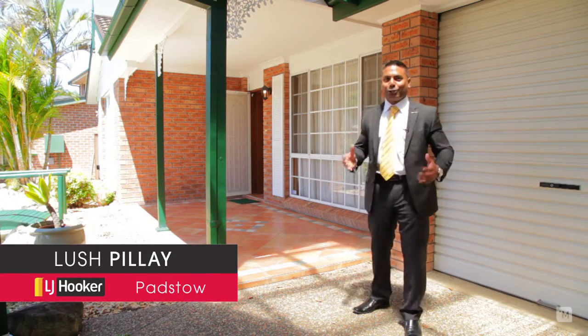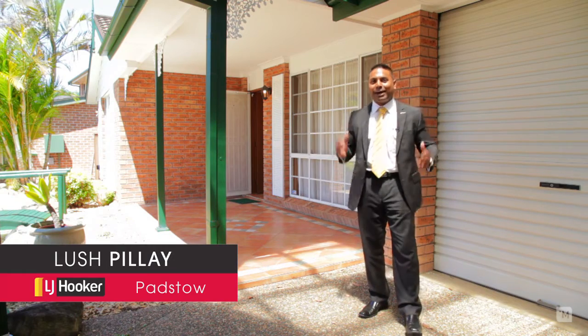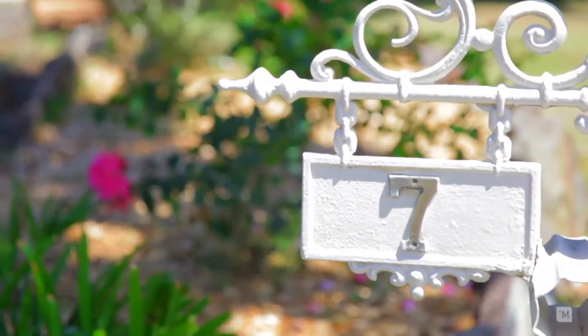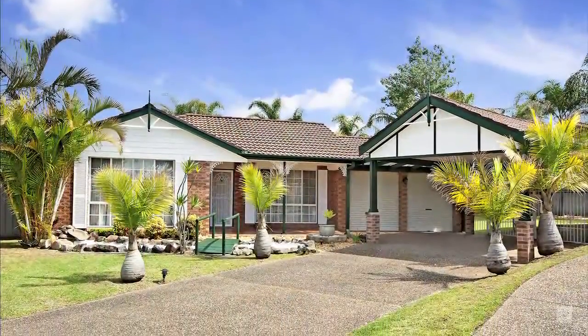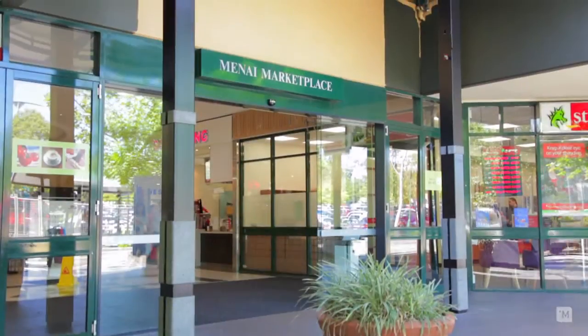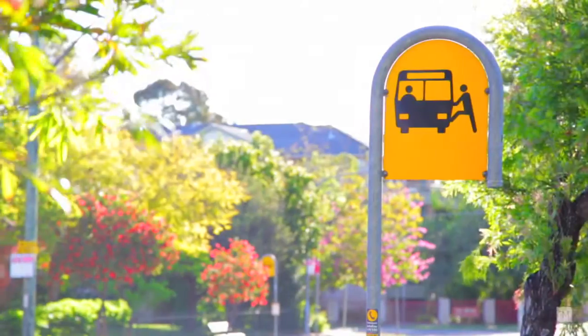Hi, I'm Lush Pillay and LJ Hooker Patso welcomes you through to this fun-filled family home at Seven Lemon Gum Place, Alfreds Point. Located in a tightly held cul-de-sac, minutes to primary and secondary schooling, local shopping village, the M5 and transport at your door.